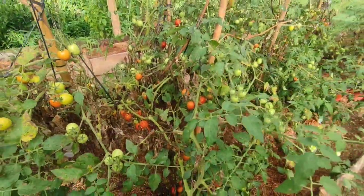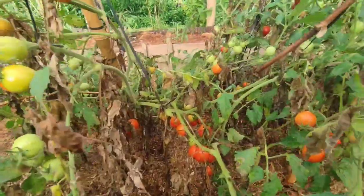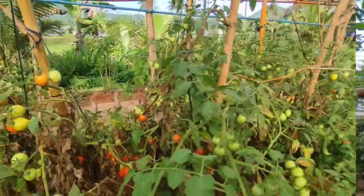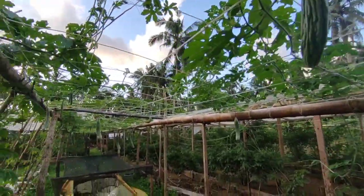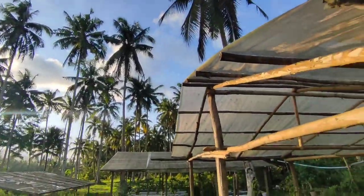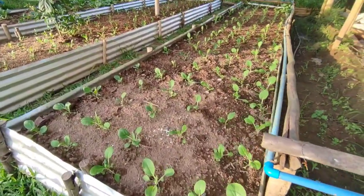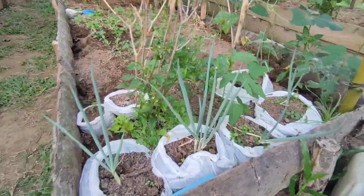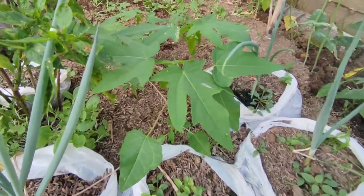Whatever we grow in our garden is all organic — never once have we used any synthetic chemicals. Here are our thriving tomatoes. We also have bitter gourd, and underneath are our Azolla production. Here is our bok choy, or pet chai. We sell them directly to the consumers and we never use any pesticides to spray on them.